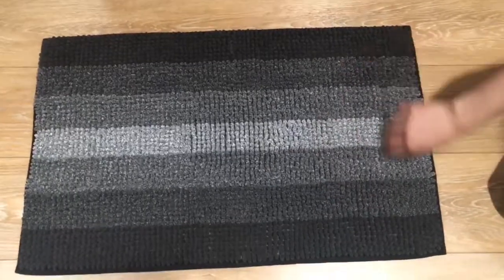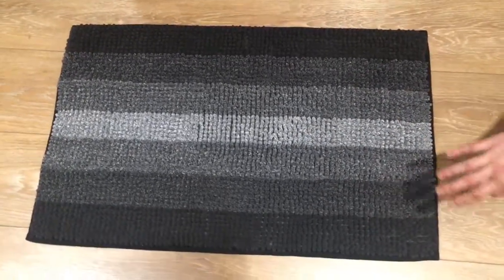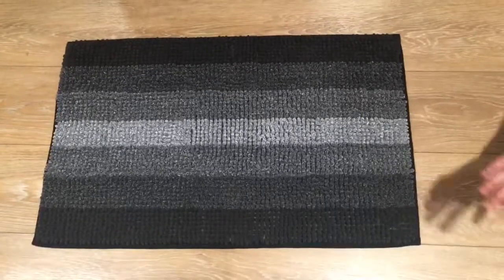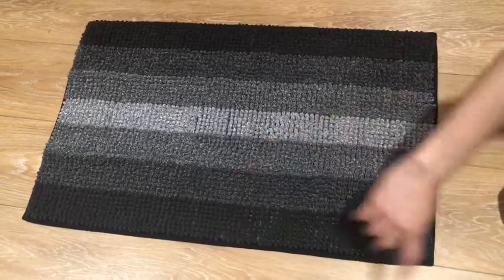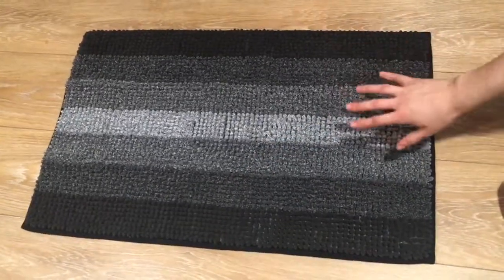Really nice beautiful soft colors. This one's a nice gradient gray. Of course they have a lot of other colors to choose from. I just got this one because it matches perfectly with my bathtub. This one's 28 by 18 inches, so perfect size.